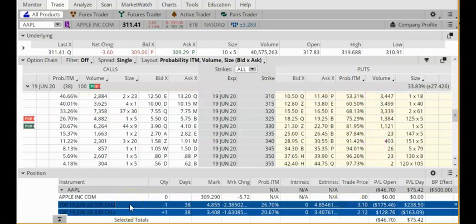In order for this trade to be 100% successful, Apple needs to stay below $325 between now and the expiration date of June 19. Currently it's at $309, so right now it is still in the correct position. If Apple stays below $325 on the expiration date and my position is still open, this trade will be 100% successful and I get to keep 100% of my original credit, which is almost $100.